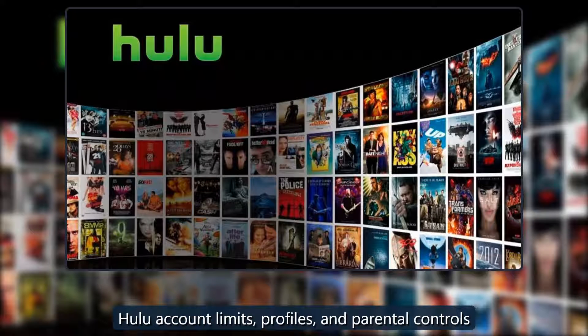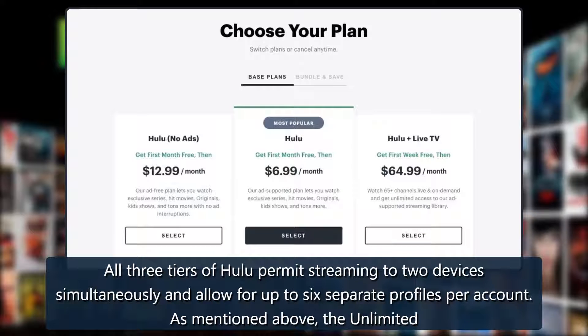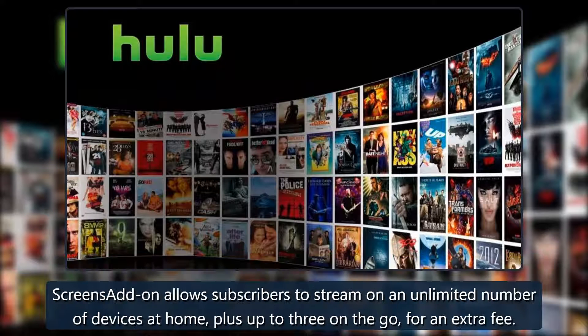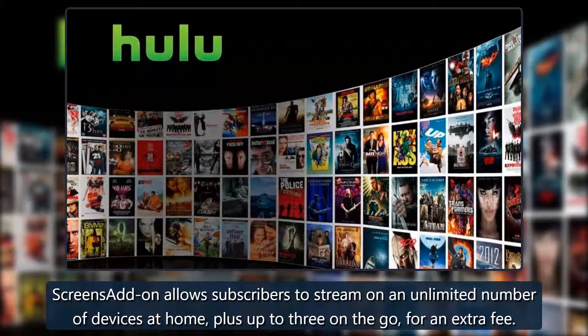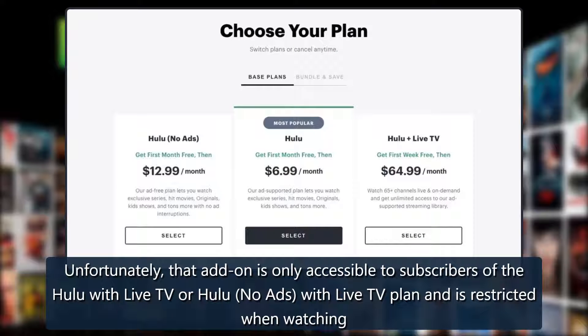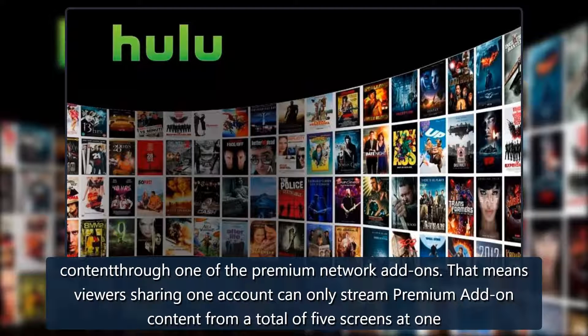All three tiers of Hulu permit streaming to two devices simultaneously and allow for up to six separate profiles per account. The Unlimited Screens add-on allows subscribers to stream on an unlimited number of devices at home, plus up to three on the go, for an extra fee. However, that add-on is only accessible to subscribers of the Hulu with Live TV or Hulu no-ads with Live TV plan, and is restricted when watching content through one of the premium network add-ons.